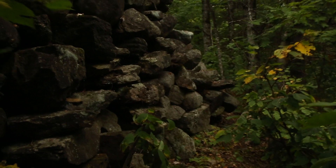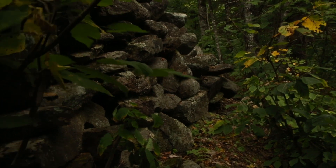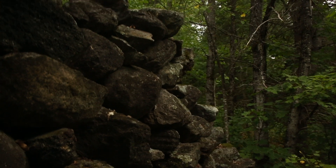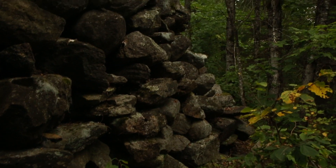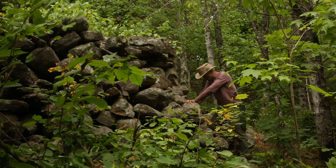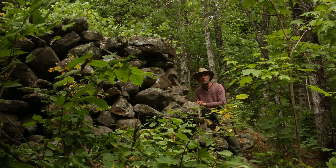I've heard thoughts of it maybe being a lime kiln. I've had one of the local fifth-generation farmers over to check it out and he says there's no way it's a lime kiln — they're just not built like that. Again, it's filled in the middle, and so it just doesn't make any sense that it would be a lime kiln.